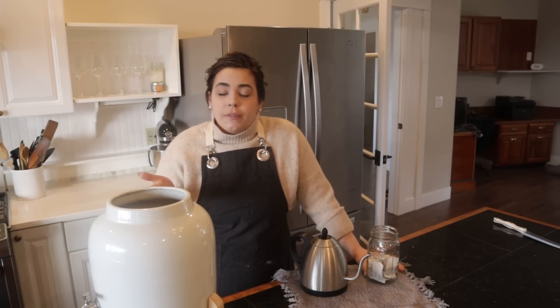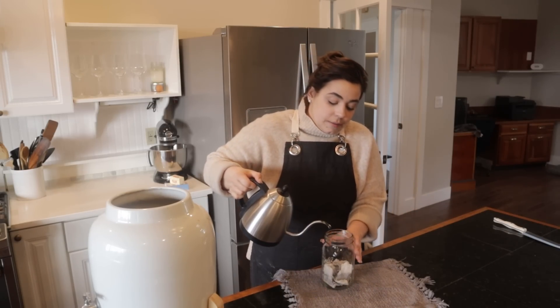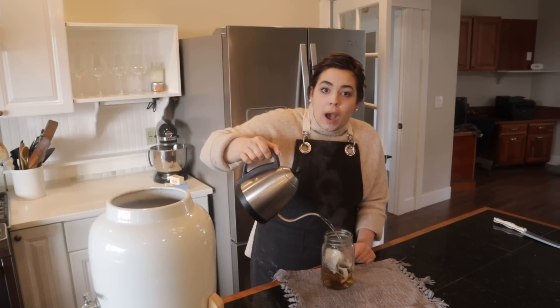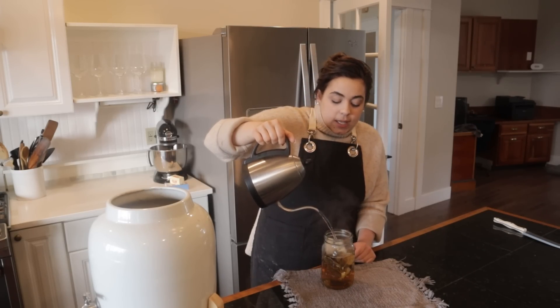I was going to show you how to make a SCOBY for about $3 by going to the grocery store, buying a plain bottle of kombucha, and making your own SCOBY — that's how I started the first time I ever made kombucha. But I went to four different stores — New Seasons, Trader Joe's, my local grocery store, and Natural Foods — and I could not find plain kombucha anywhere, even on Amazon. So I purchased a SCOBY. I'm going to show you how we're going to start making kombucha again — so easy.